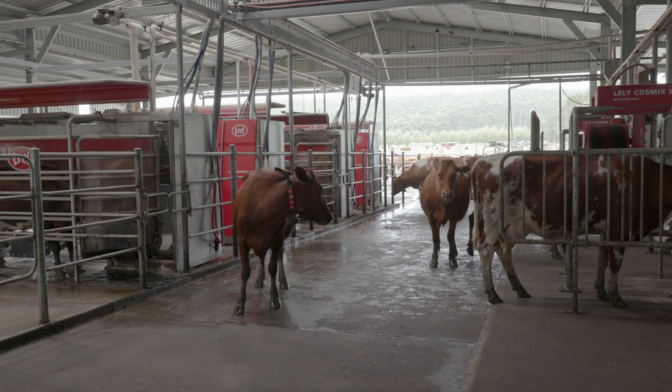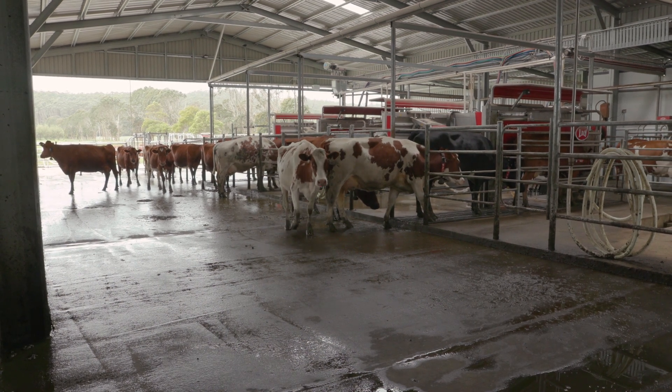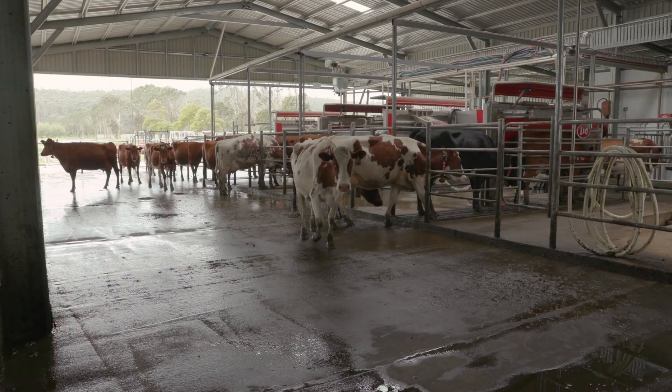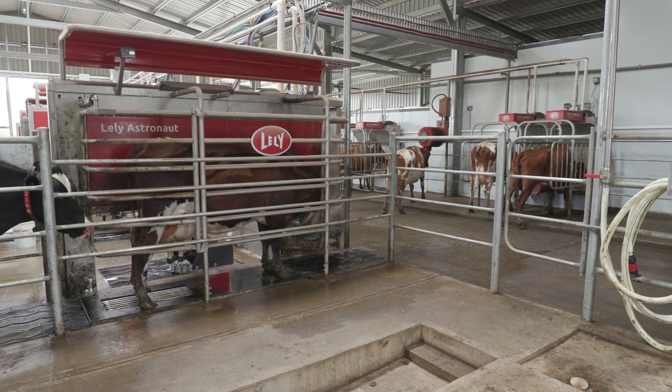With the Lely system early on we did have a few little bugs, which you expect at start-up. That was actually a good thing — we had technicians around and any issues we did have were a good learning process. We were here to see what was happening, so later on if things went wrong you knew how to deal with it, so it wasn't such a big deal.